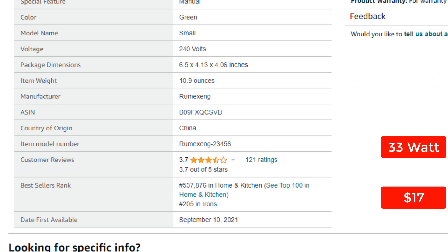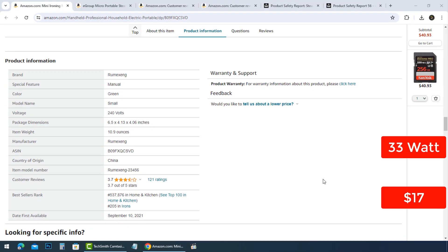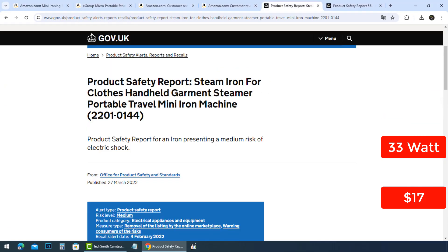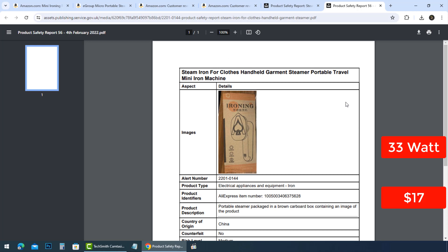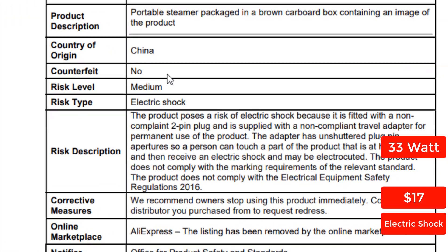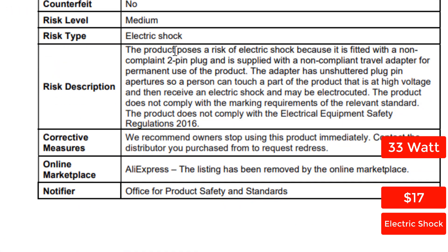This portable mini ironing machine is a scam. There is a safety report found for this product by gov.uk. The product poses a risk of electric shock because it is fitted with a non-compliant two-pin plug and is supplied with a non-compliant travel adapter. The adapter has unshuttered plug pin apertures.